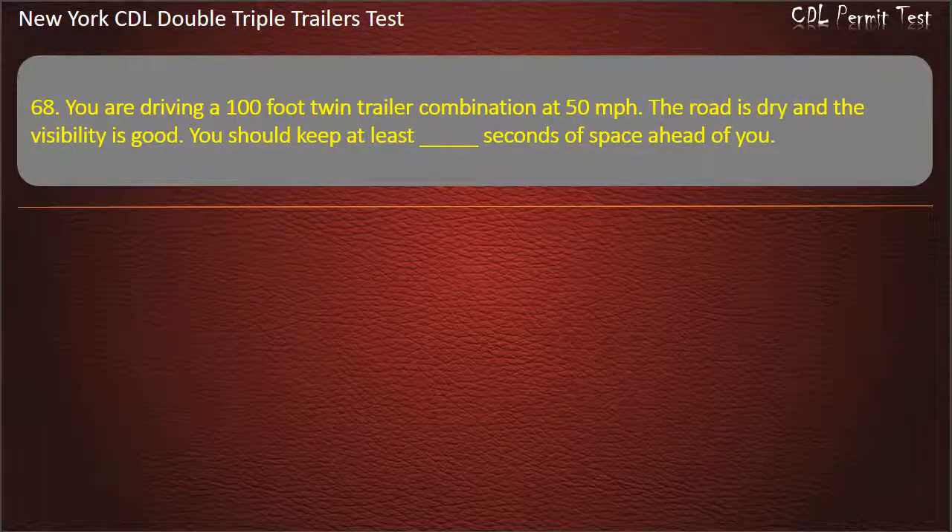Question 68: You are driving a 100-foot twin-trailer combination at 50 miles per hour. The road is dry and the visibility is good. You should keep at least how many seconds of space ahead of you? Options: 11, 9, 10. Answer: 11.